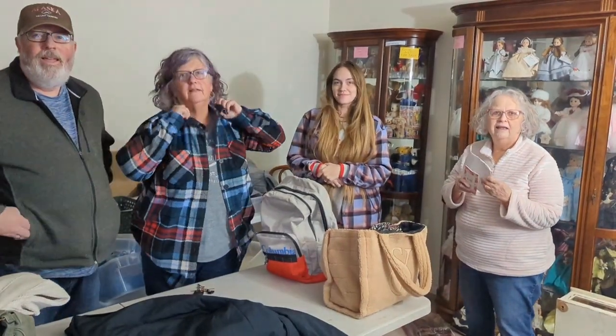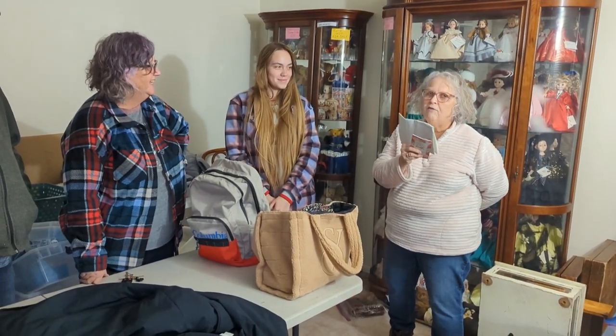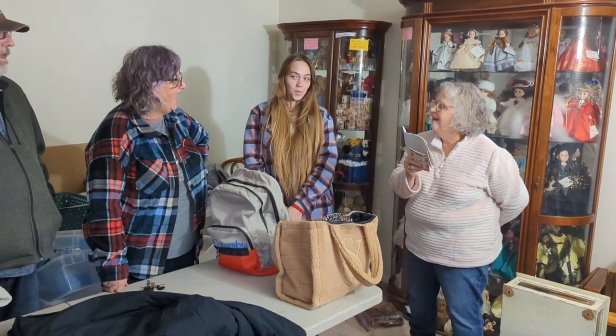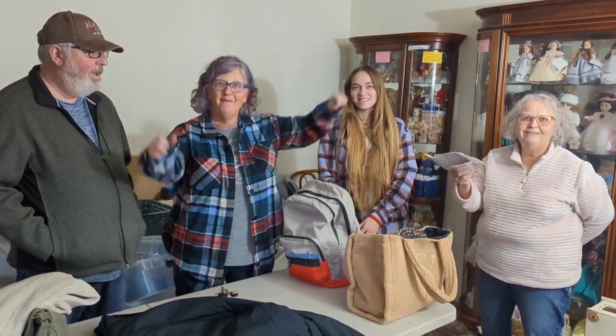My poor aunt had to count all the dolls at the house. How many do we have, Janora? I rounded it off at 1,400. Wow! Who guessed it? I think I was the closest — yes, you were. I won! 1,400.